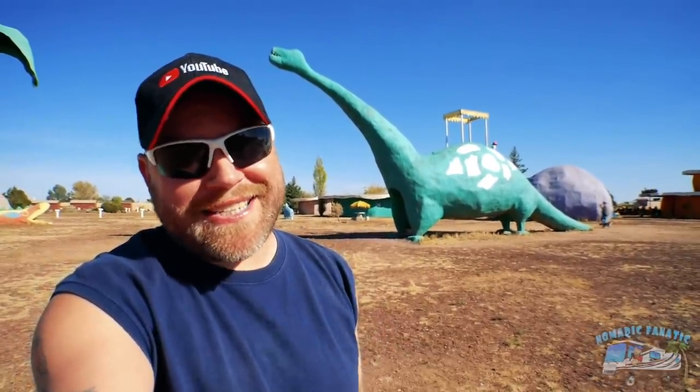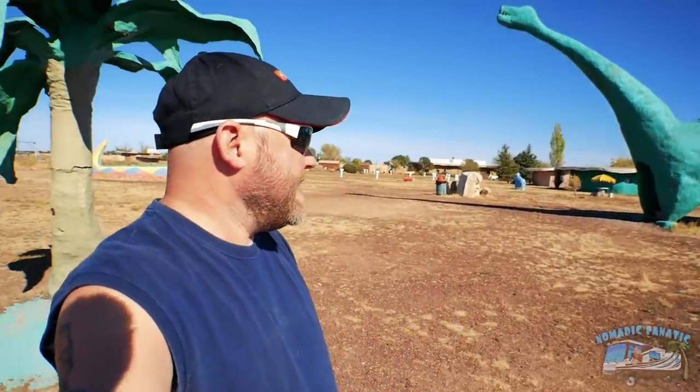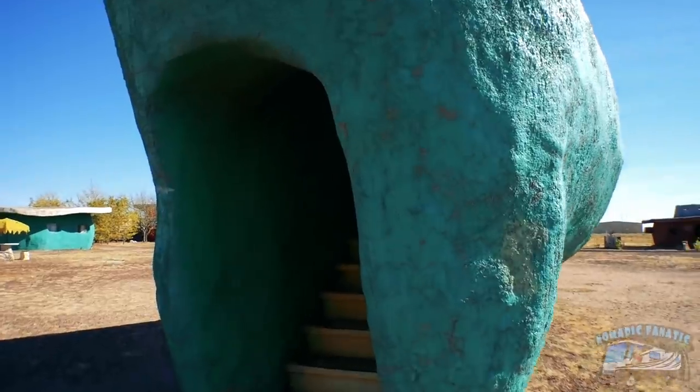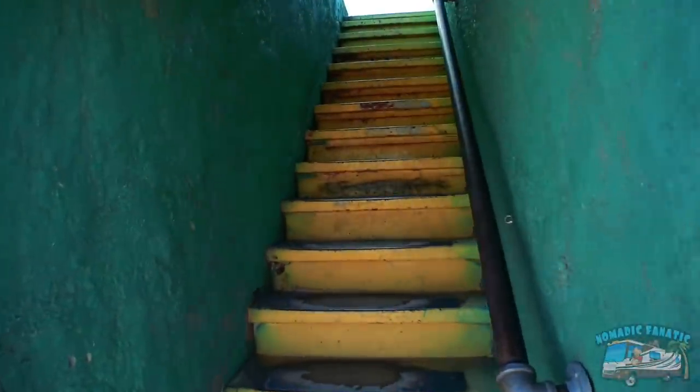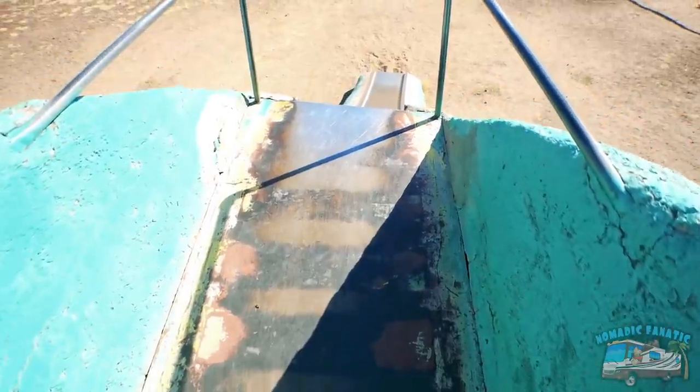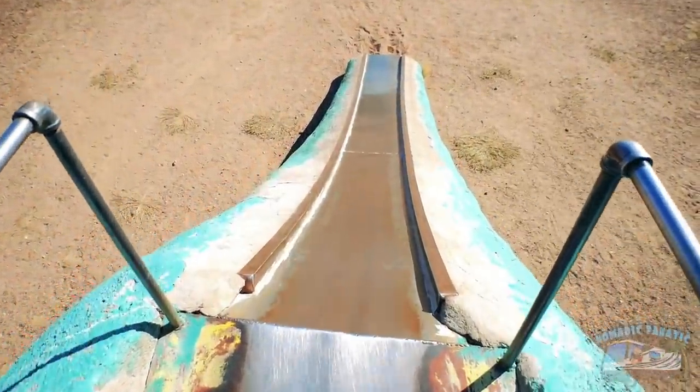Dino there is actually a slide — you can climb up him and slide down his tail. I don't need to do it... I kind of want to do it. I'm gonna do it! Just like from the Flintstones intro. I don't think he actually walked upstairs to get down the dinosaur's tail, but that's how we're gonna do it. Yabba-dabba-doo!